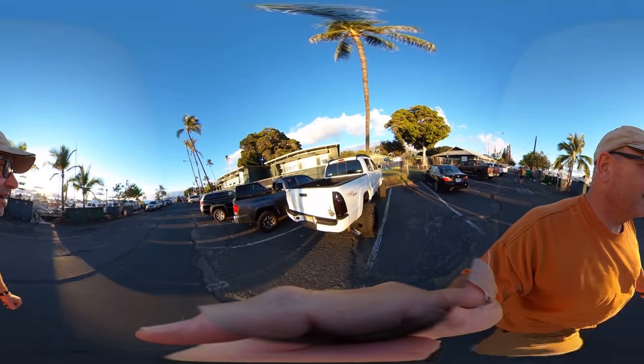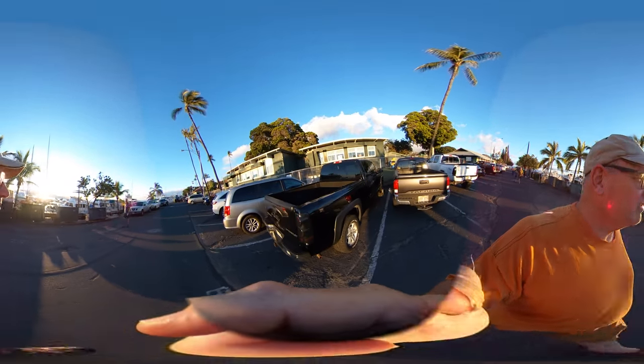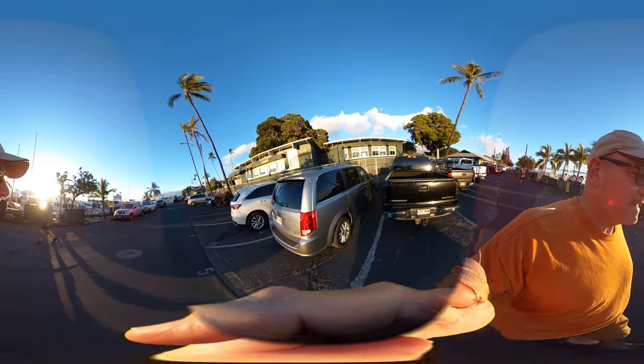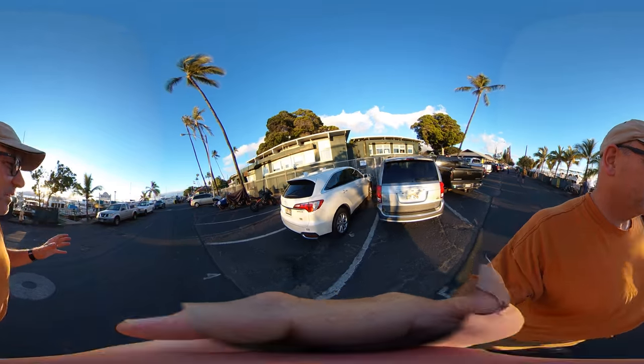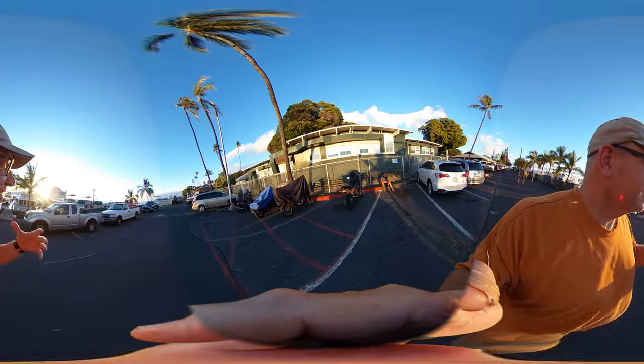So this is the harbor in Lahaina — a pretty cool small port. It's also relatively wind protected. We were just 12 miles down the coast and it was super blowing. This is pretty mellow.